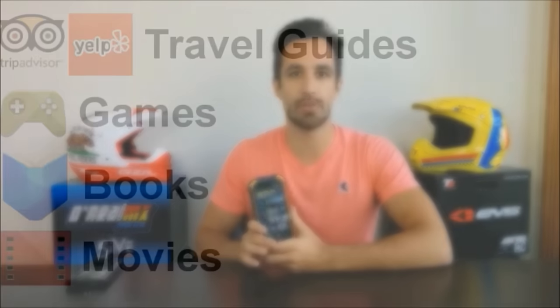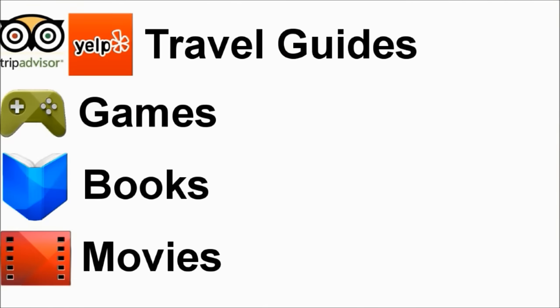Doubling as a tablet, the iTravel 2 has a crystal clear 5.5 inch touchscreen, so getting work done is simple. It's easy to answer emails, attend video conferences, check sales reports, and play Candy Crush. If you still feel like you're missing something, the App Store has access to tons of resources like travel guides, games, books, movies, and more.